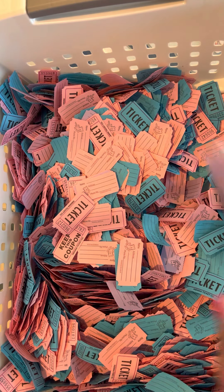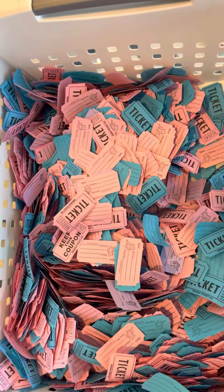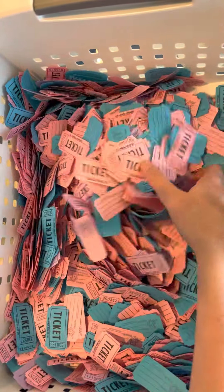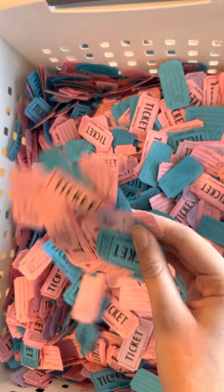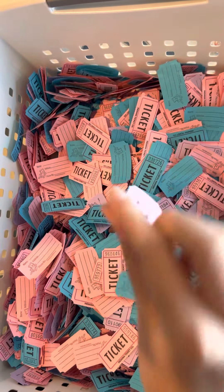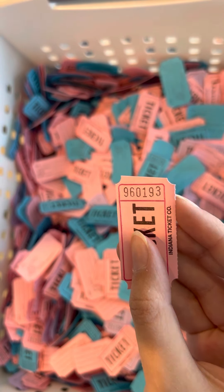We also have a Queen and Co set filled with different colored jewels. The winner for the Queen and Co jewels is 9-6-0-1-9-3.